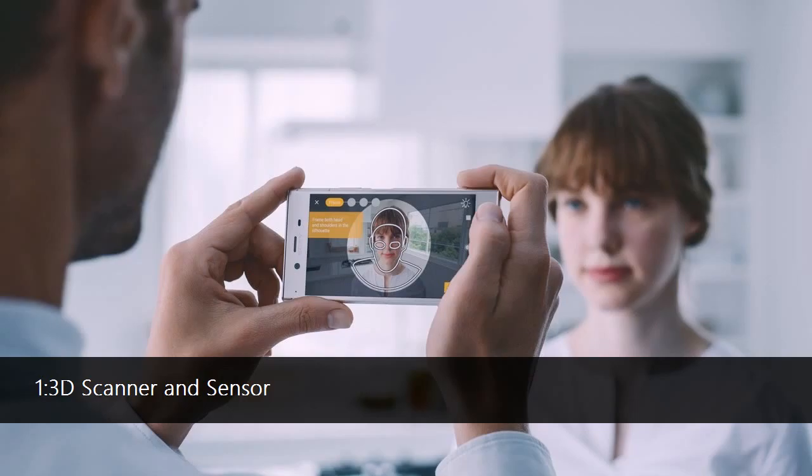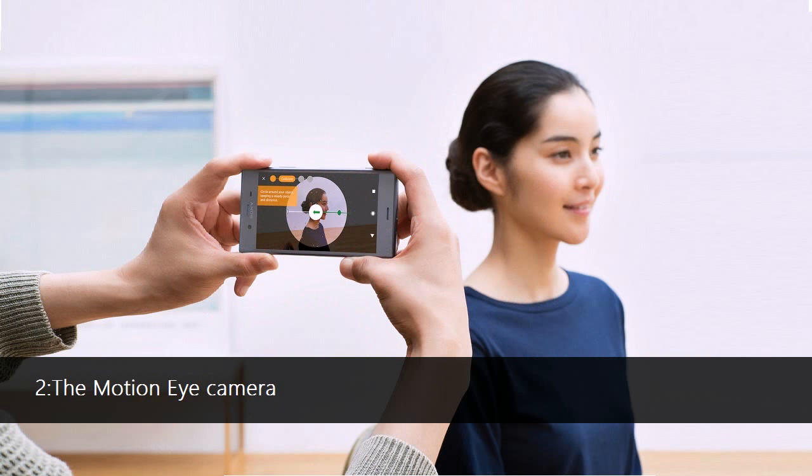This feature will have 4 distinct modes: face scan, head scan, food scan, and freeform. Each one is meant for the easy scanning, sharing, and printing of 3D models.